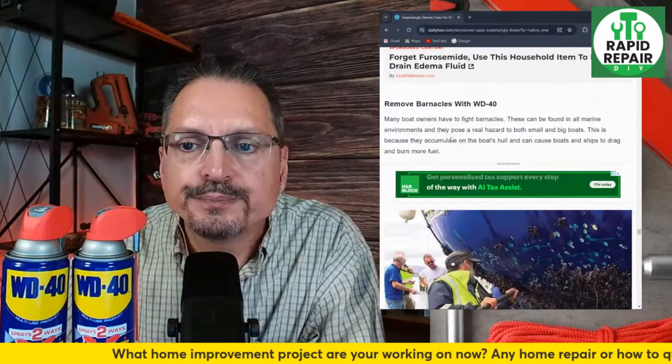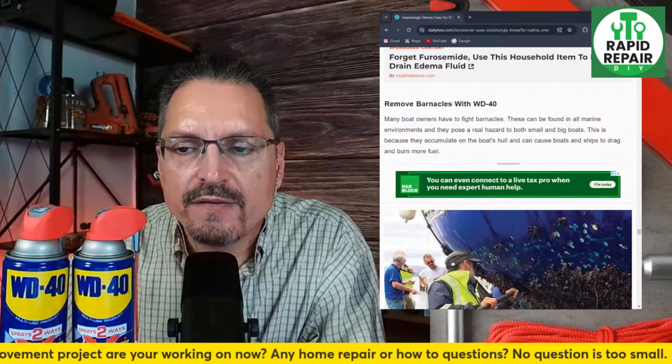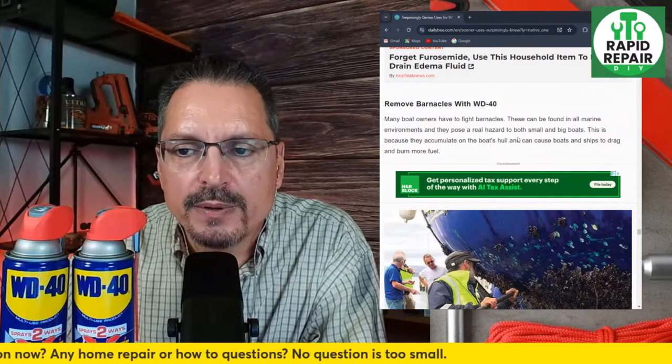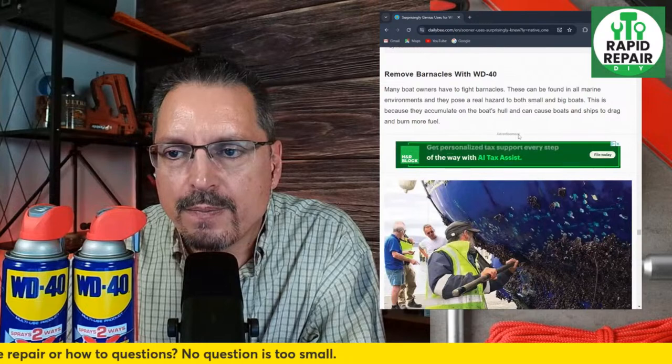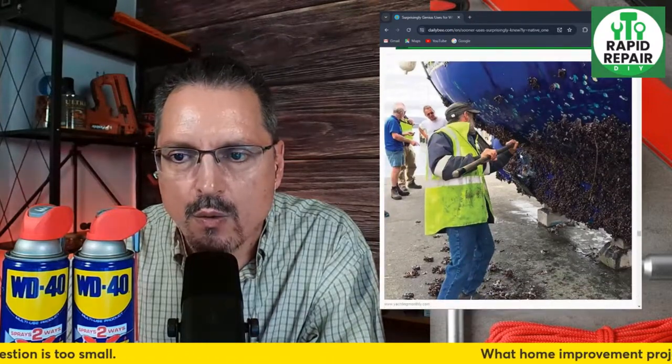Remove barnacles with WD-40 — back to the boat one. I've heard this one: boat owners have used it to remove barnacles in marine environments, but it could be hazardous to the water. I think you'd have to read the product label and see if it's safe for that one.